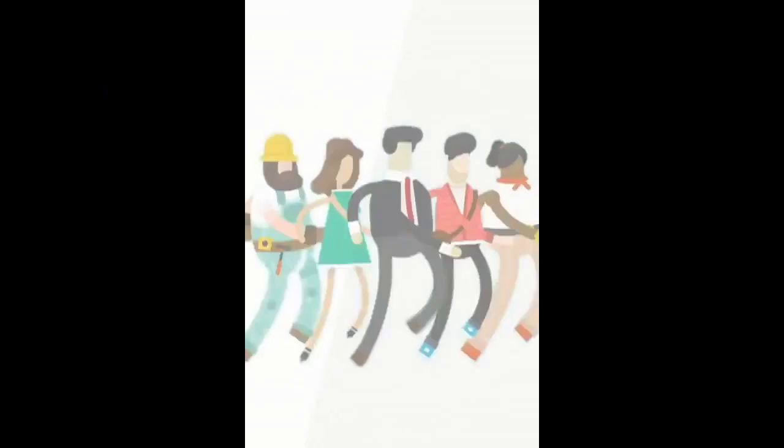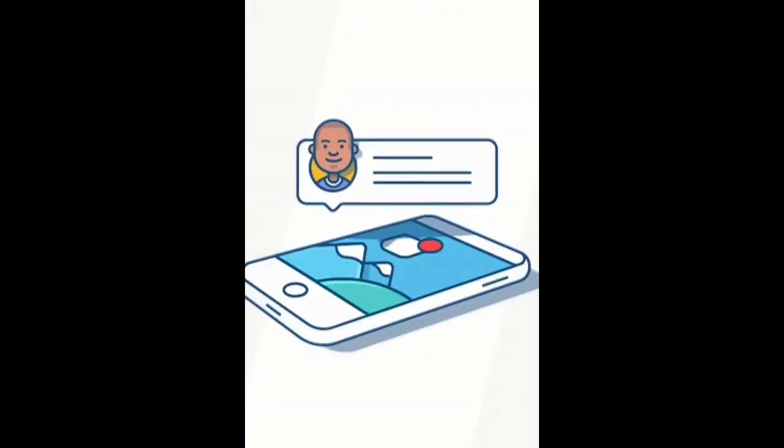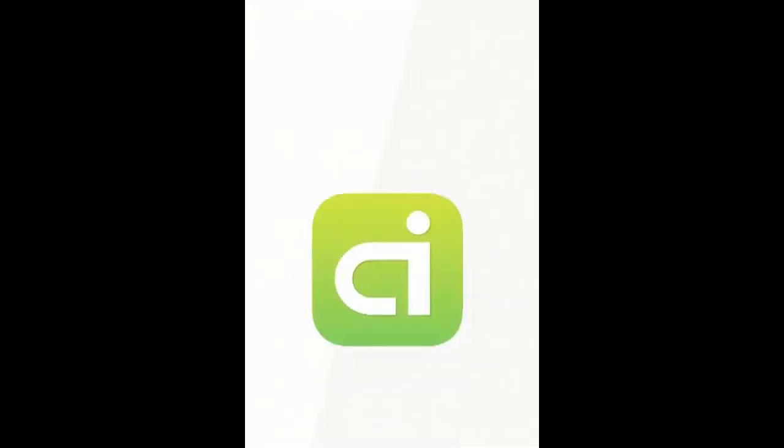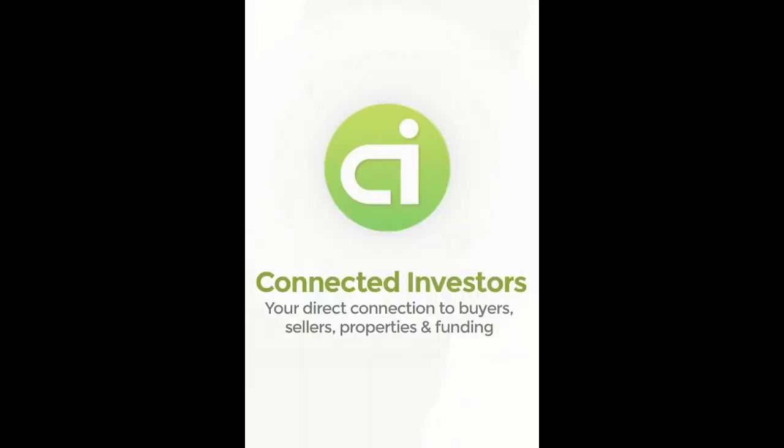The Connected Investors app connects you with investors, notifies you of available properties, helps locate cash buyers, and secures private funding to close deals. Download Connected Investors today to find, figure, fund, and flip investment properties on the go.